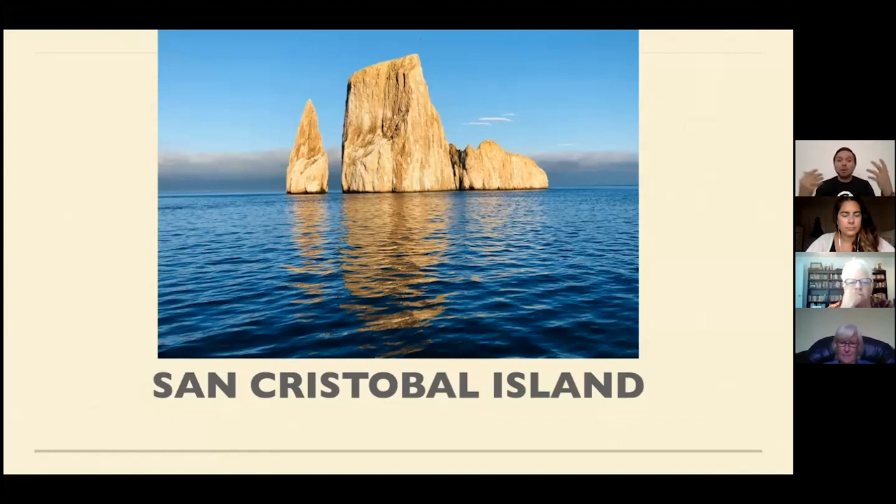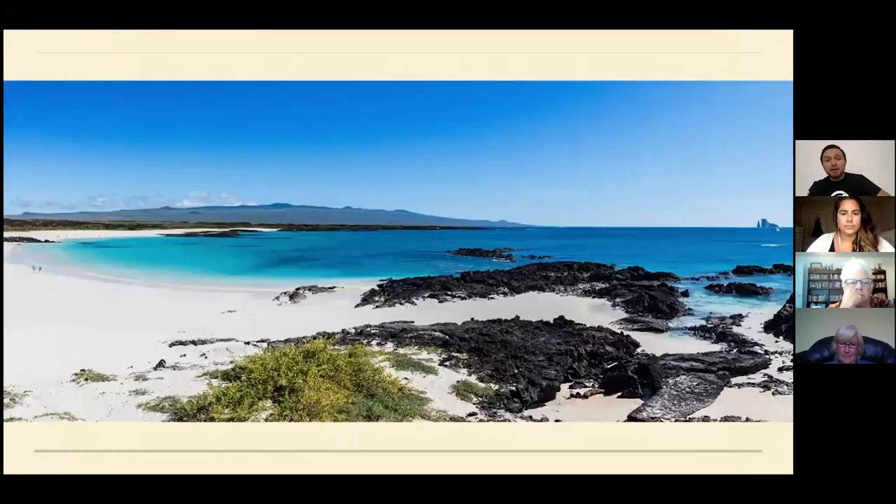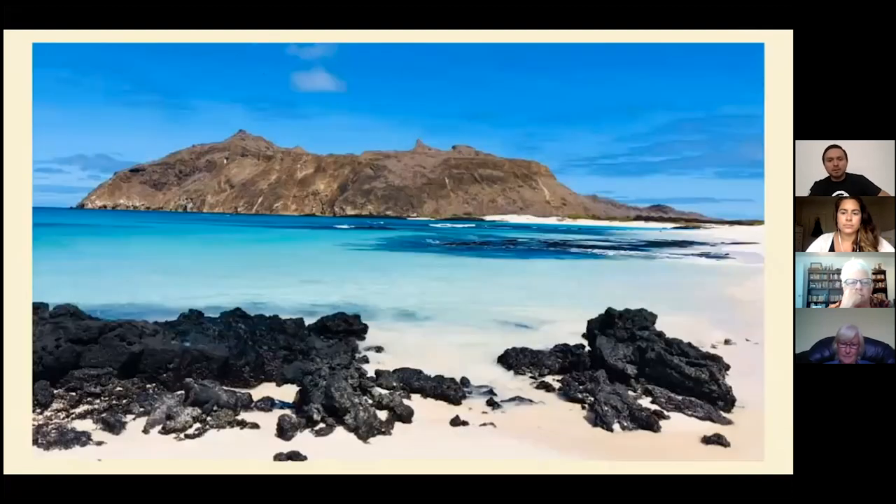The snorkeling at Kicker Rock goes through the channel between the two rocks — it's an incredible morning activity. And then this is the beach at Finger Hill in the morning — I love this place.